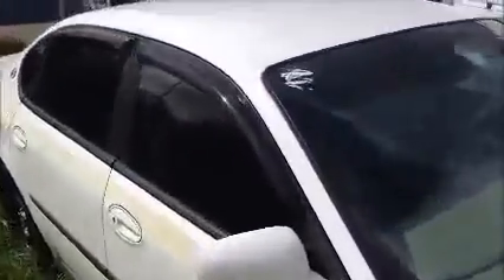This is a Chevy Impala. As you see, it starts up. This is an ex-police car, as you can see from all the stickers. But it only has one hole in the roof for the antenna.